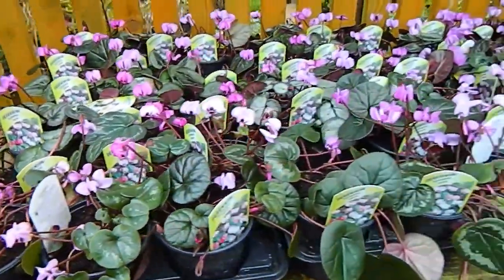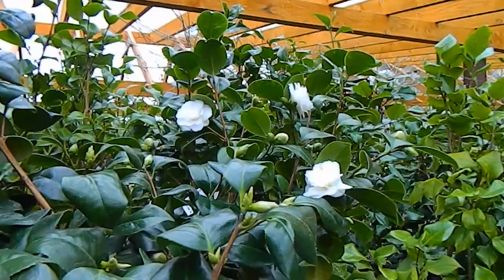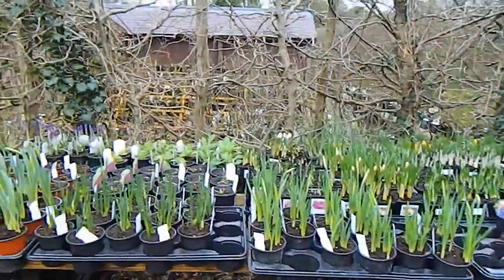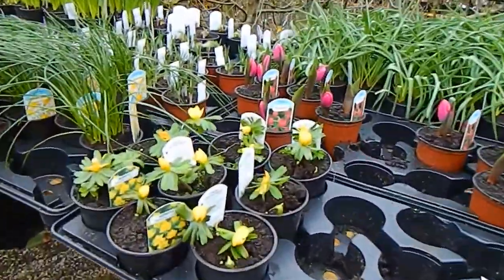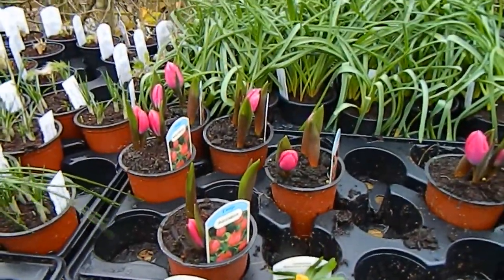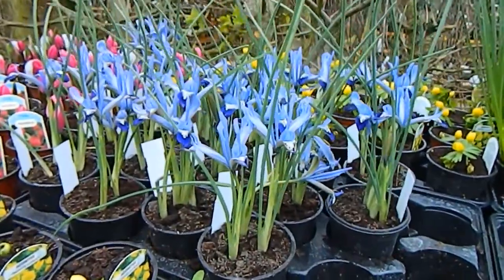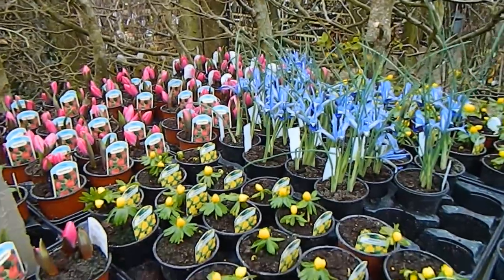And lots of cyclamen coum, the spring-flowering one. Spring aconites, cute little tulips, and the reticulata irises are just fantastic — such a vibrant blue. They've got these arranged nicely with the blue against the pink against the yellow.